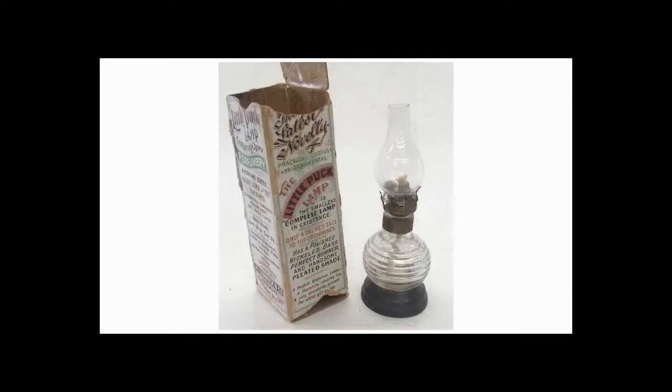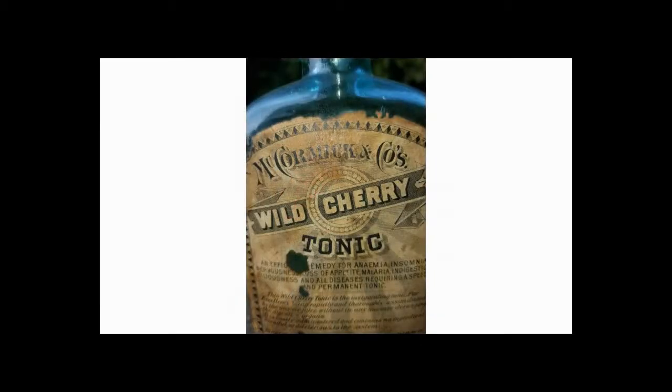The premium was The Little Puck Lamp — a perfume bottle slash night lamp slash toy combined. It was yours for three labels from McCormick Wild Cherry Tonic.